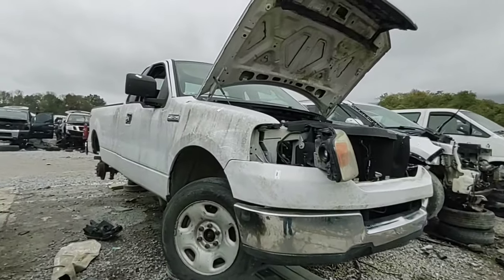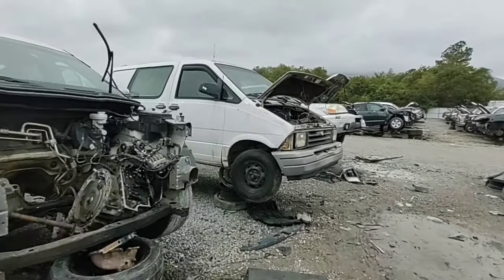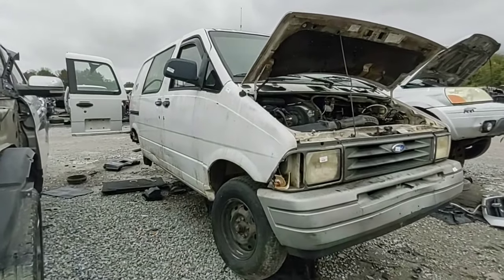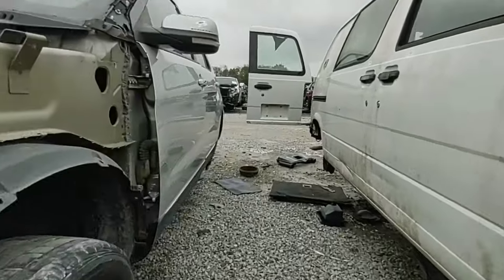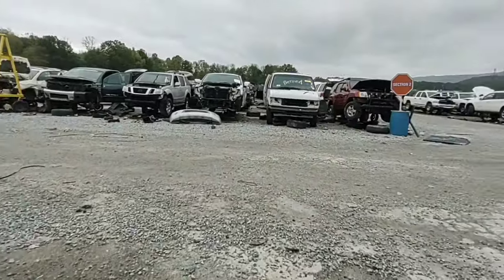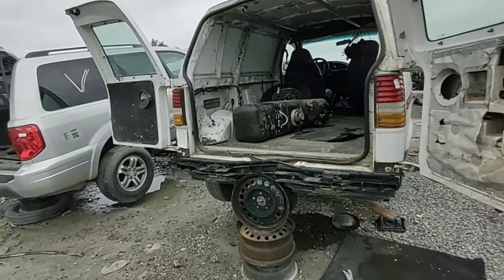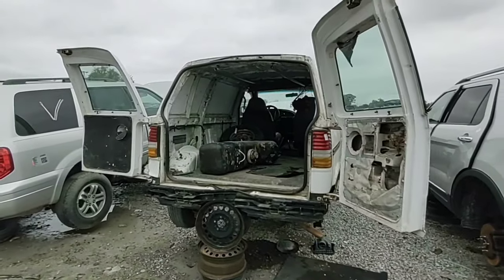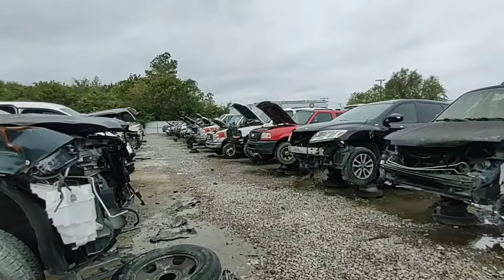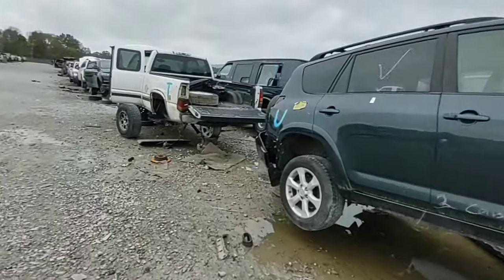There's another F-150 — this one's a V8. I don't need anything off of it. Aerostar with barn doors — when's the last time you've seen one of those? There's a few ambulances down there I would like to check out, but I do not have time. I really am on a time crunch.